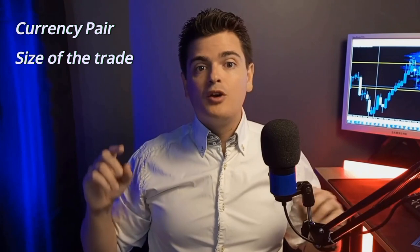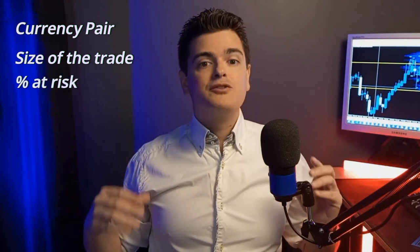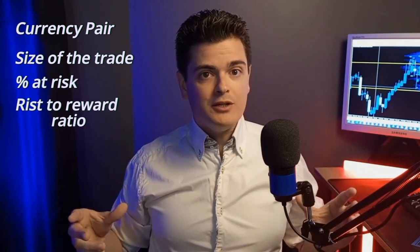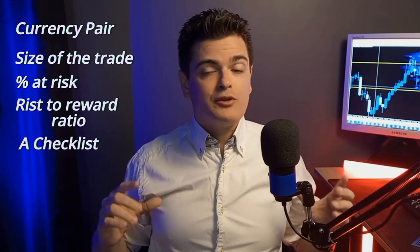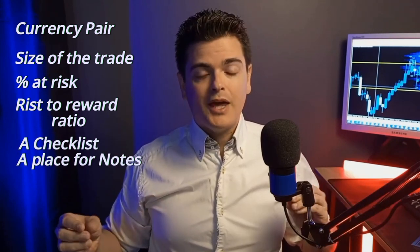Then you fill in the details: the currency pair, size of the trade, percentage at risk, and the planned risk-to-reward ratio. I've also included a checklist to answer when you enter your trade by yes or no, a place for your notes, and a score for the trades.